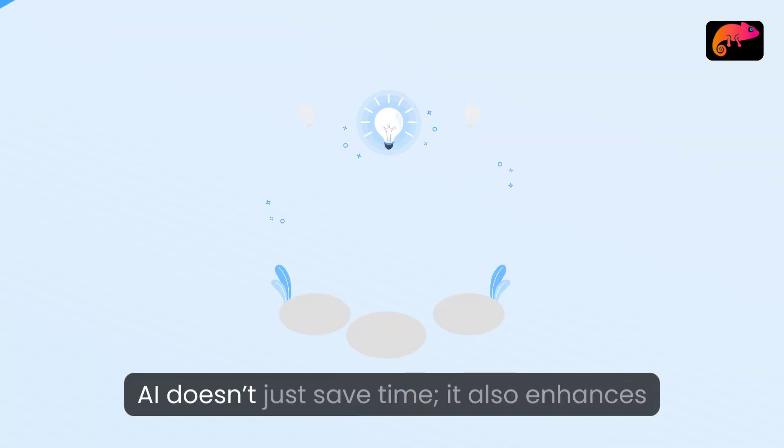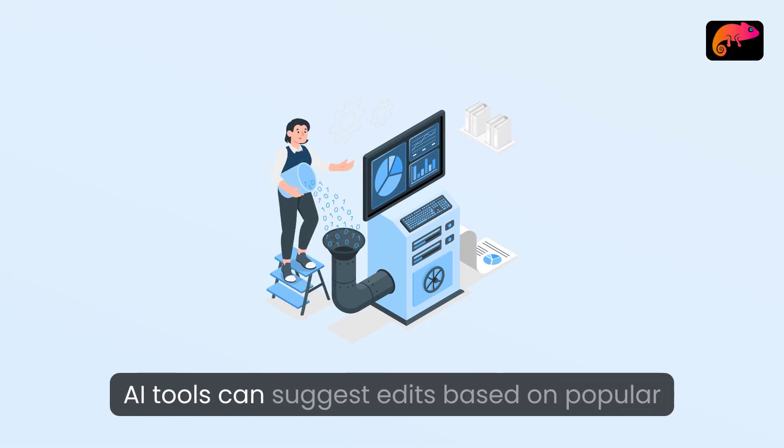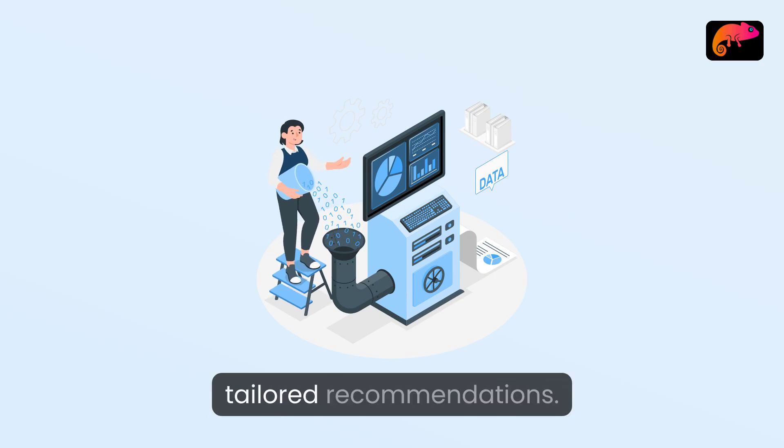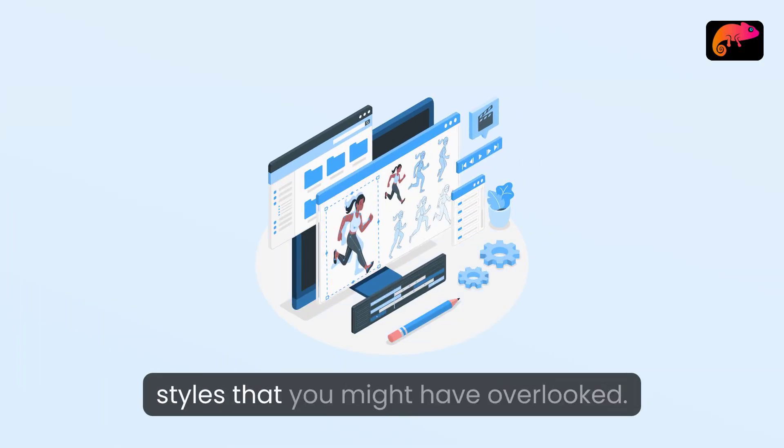Enhance creativity: AI doesn't just save time, it also enhances creativity. AI tools can suggest edits based on popular trends, or analyze your previous work to provide tailored recommendations. This can help you discover new techniques or styles that you might have overlooked.